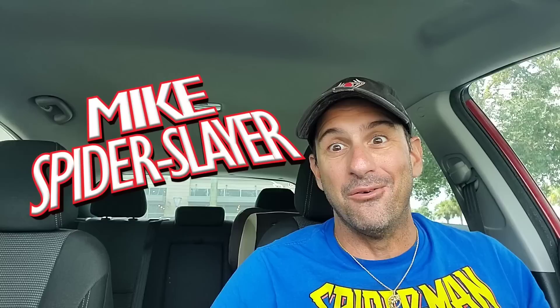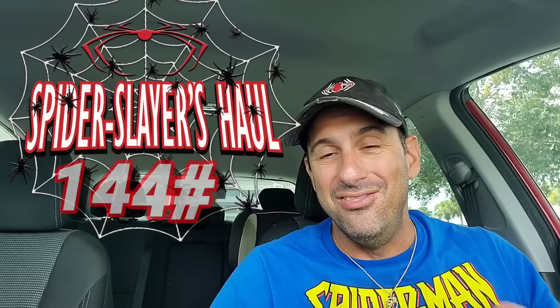Welcome back to Comic Book Corner 2.0. I'm your host Mike Spider Slayer, getting ready to bring you Spider Slayer's comic book haul. This is episode 441 — the video series where each week I share what I pick up at the comic book store, which is right behind me. It's Comic Central; they provide the best service and great discounts.